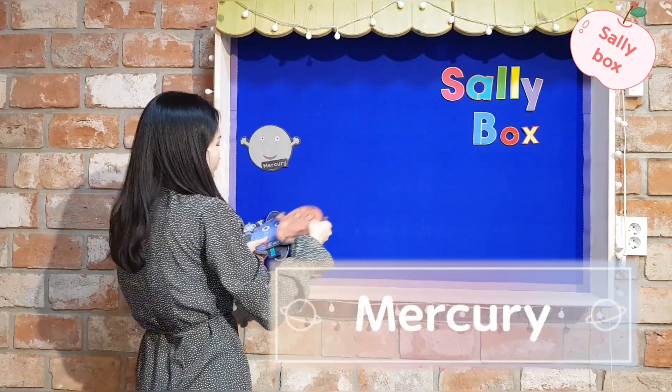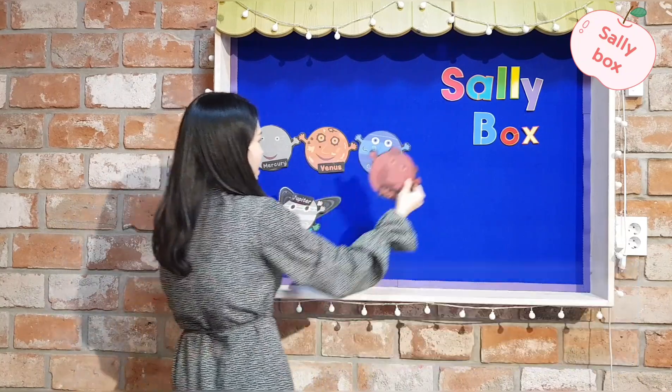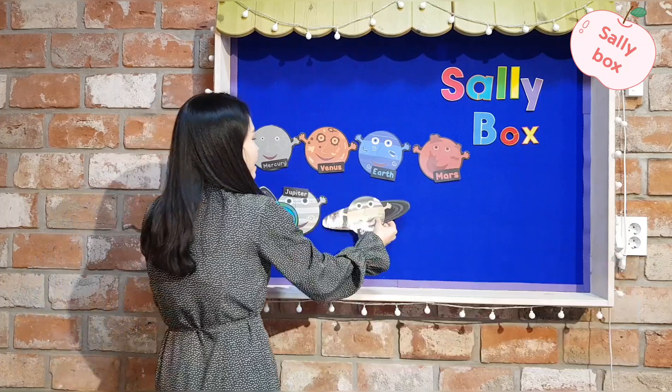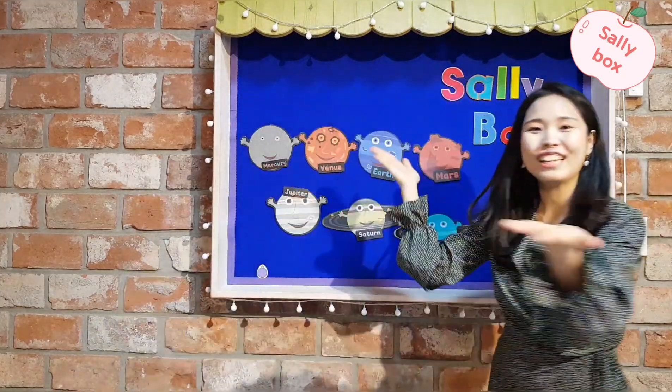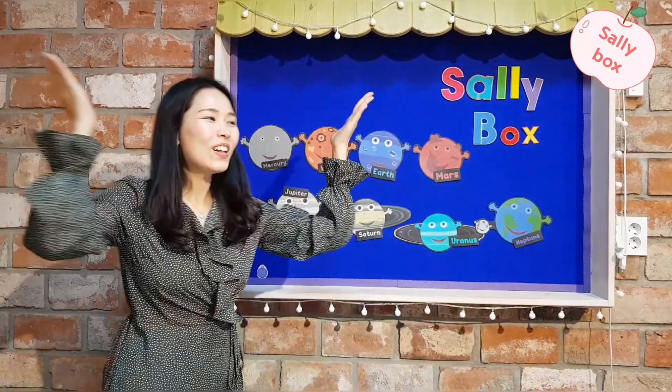Mercury, Venus, Earth, Jupiter, Saturn, Uranus, and Neptune. These are the planets in the solar system.